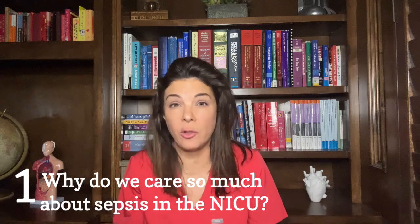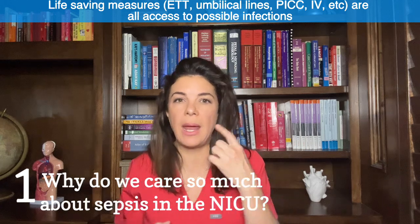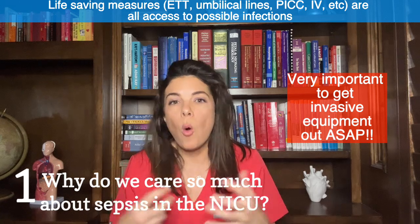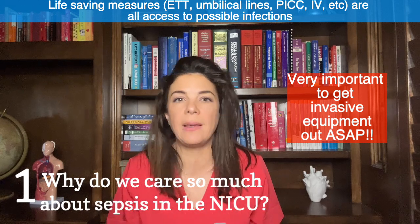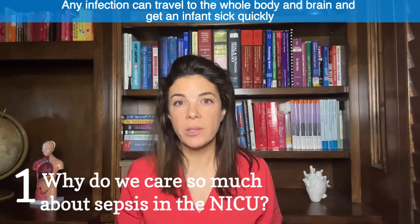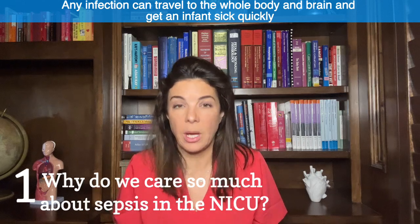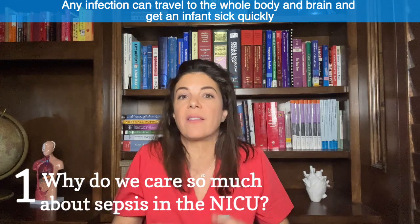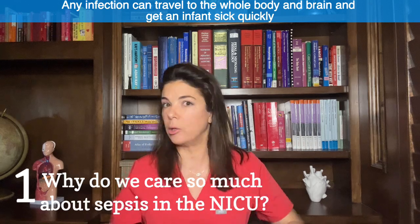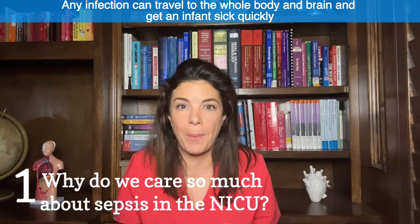In this setting of weak immunity, think of all the things we actually have to do to preemie babies to get them to survive: all the lines we put in, the endotracheal tubes, umbilical lines, PICC lines, even just IVs — all of these are constantly irritating the baby's skin and are a constant access for infection. This means a baby is much more likely to pick up an infection, and if that baby gets an infection, it's much more likely to spread all over the body. A UTI could go into the blood and cause meningitis; a skin infection can cause bacteremia.